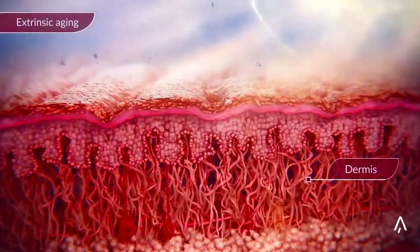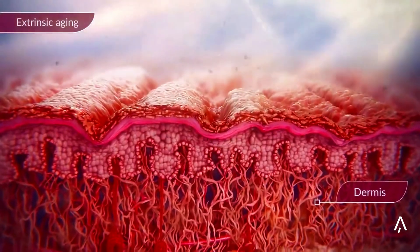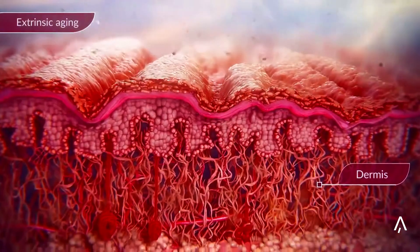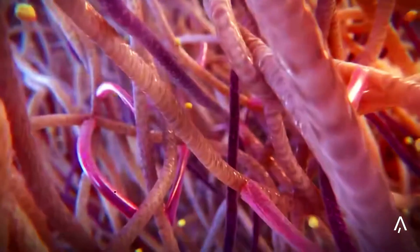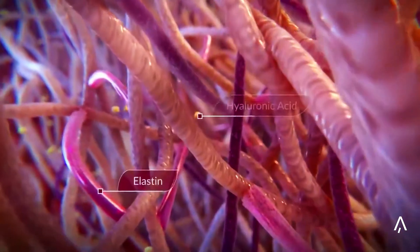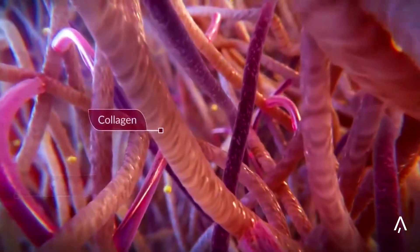LED light therapy targets the upper layers of the skin, while non-invasive laser technology operates through biostimulation, reaching not only the deepest layers of the skin, but also the underlying fat and muscle tissue. This triggers a series of natural events at the base layer of the dermis, resulting in increased facial volume, hyaluronic acid synthesis, and stimulation of tissue growth.